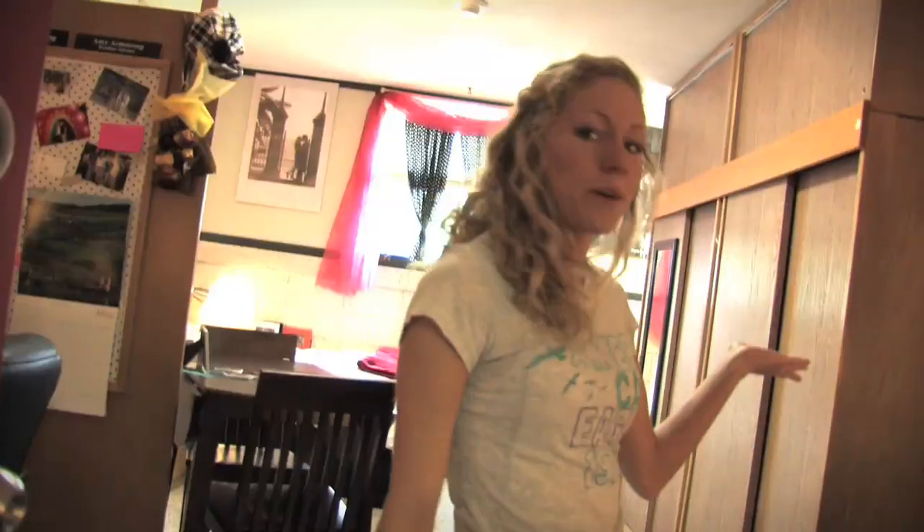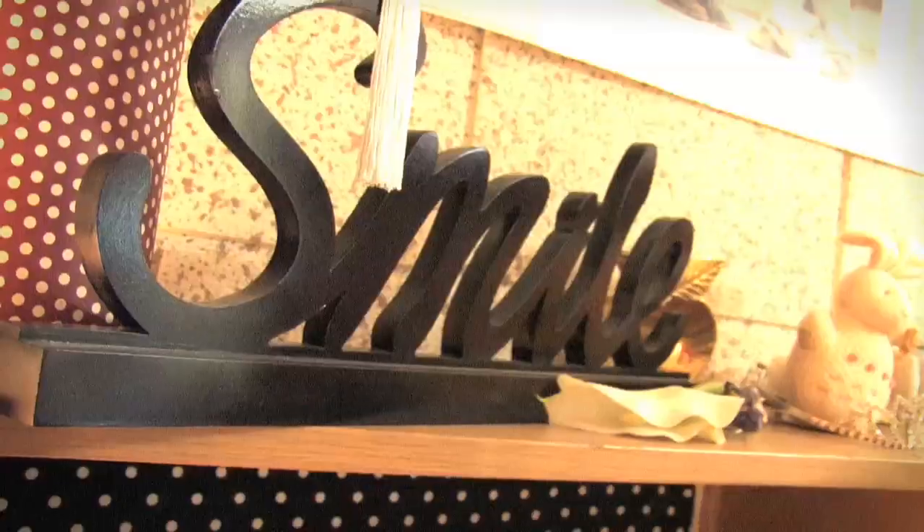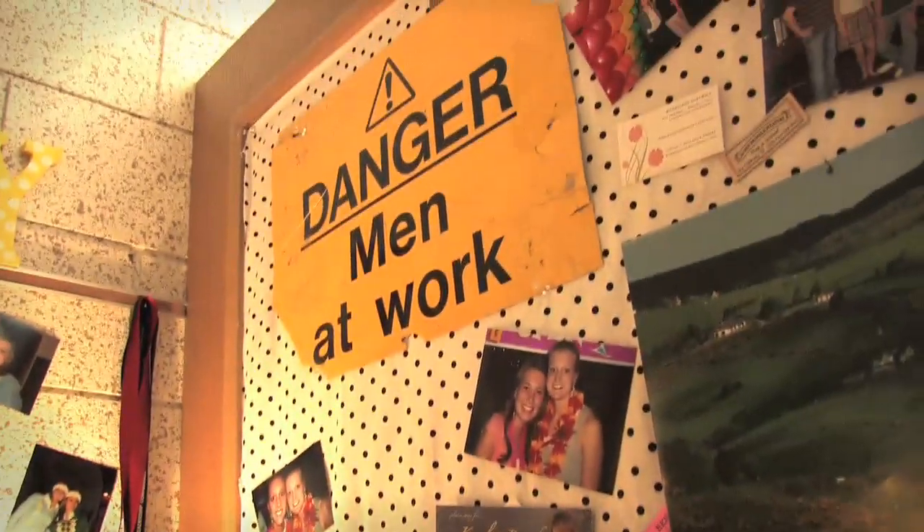Hi, my name is Charity and I'm a junior here at SNU and welcome to my room. First of all I probably need to introduce you to my roommate. This is my roommate Amy. She's actually a senior this year and is leaving me in a couple of months but she's great. I want to show you a few of the things that I really like about my room.